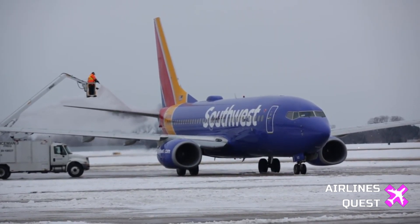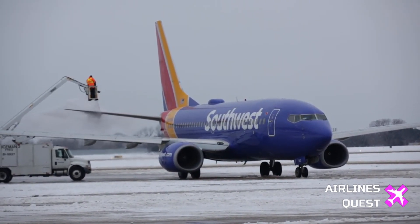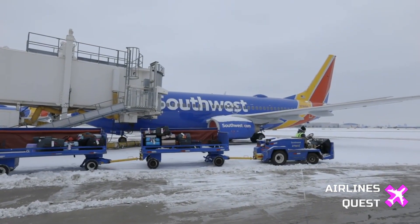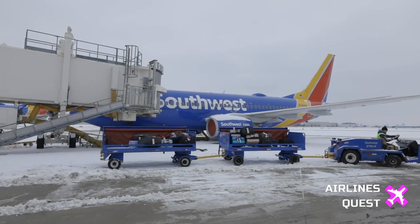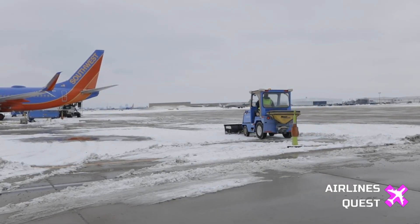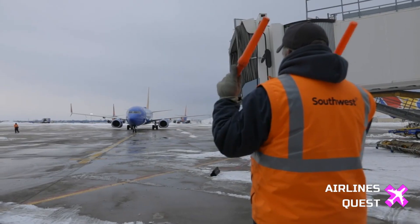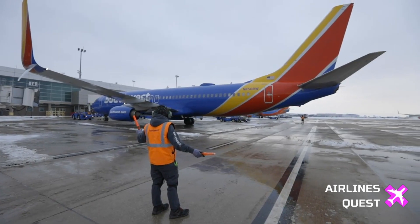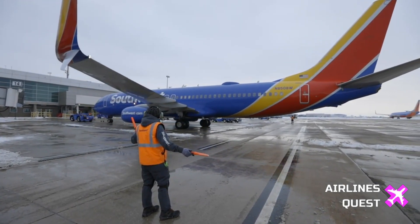So what exactly is a Dutch roll? A Dutch roll is a rare and potentially dangerous oscillation that can occur in aircraft, characterized by an alternating yawing and rolling motion. As Shem Malmquist, a commercial pilot and instructor at Florida Tech, explains: a Dutch roll is definitely not something that we like to see. It's pretty rare on modern airplanes because the aircraft and their systems are designed to prevent a Dutch roll from occurring.